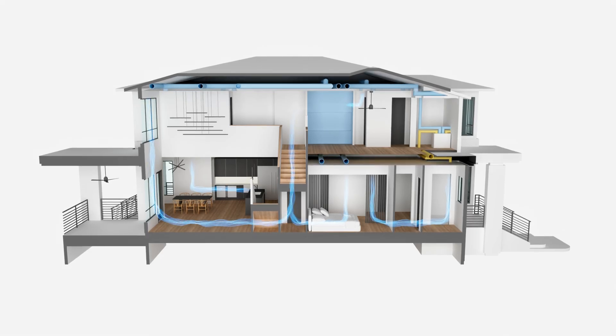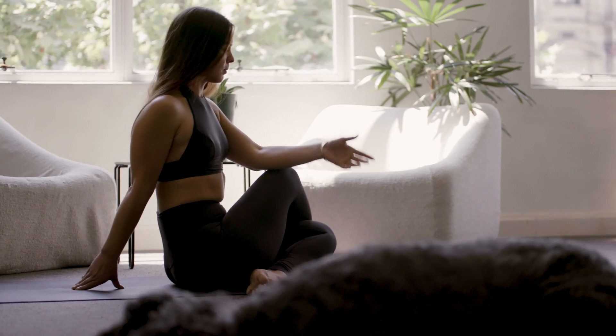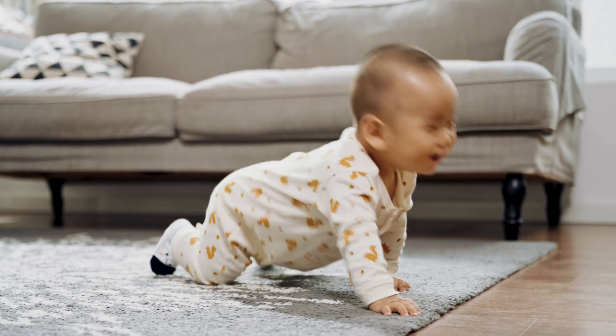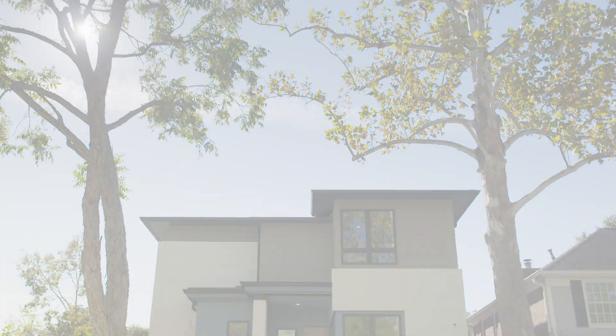Transform your new home with Panasonic Oasis, a revolutionary solution that brings you delightful comfort, cleaner air, and a healthier home. Because a truly safe and comfortable home is one where the air you breathe is always fresh.